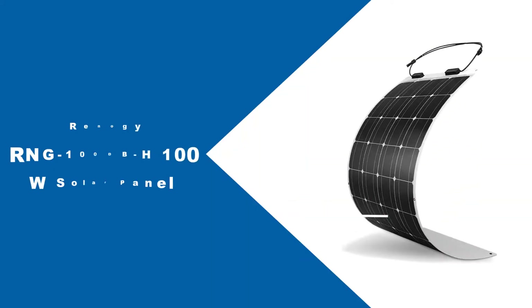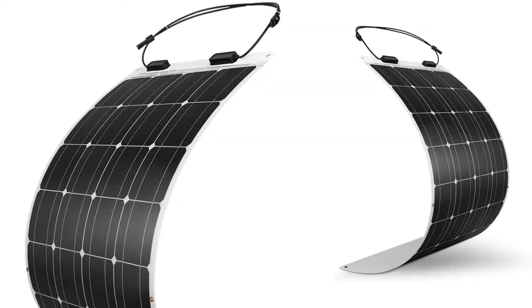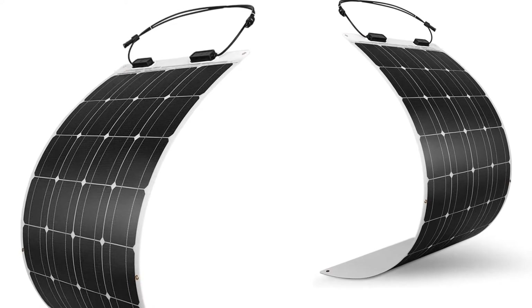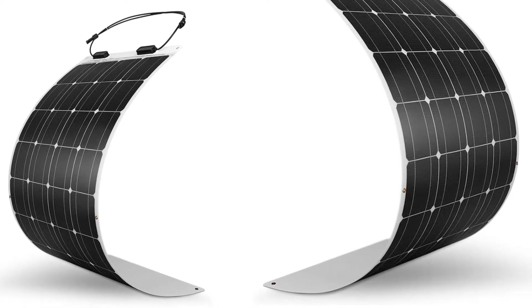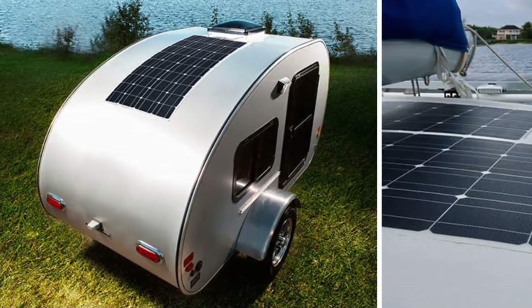At number 1: the Renegy RNG-100DBH 100W Solar Panel. With up to a 248-degree arc, the Renegy 100W Solar Panel can be mounted on a wide range of irregular surfaces where standard panels can't fit — whether mounting on top of a van, on the curved top of an airstream, or for marine use. Nothing beats the flexibility of this panel.